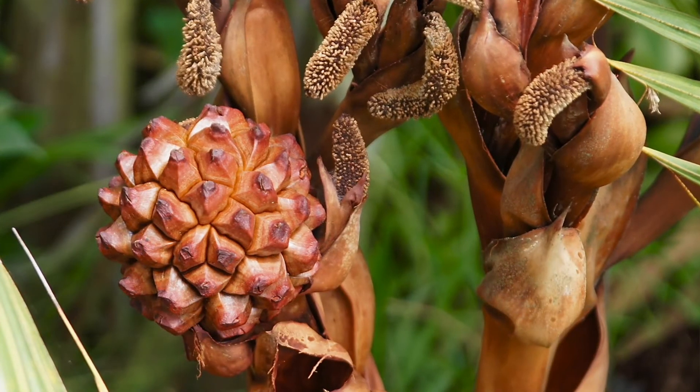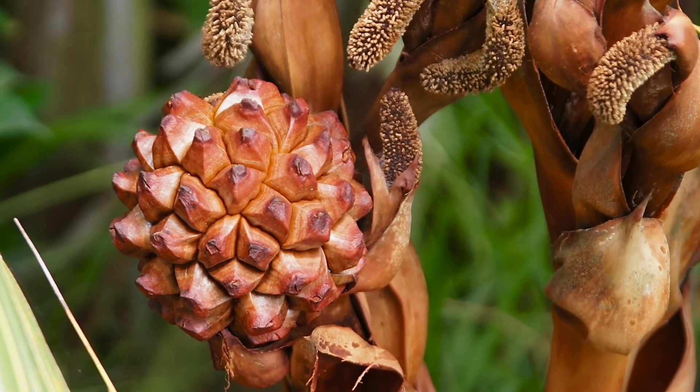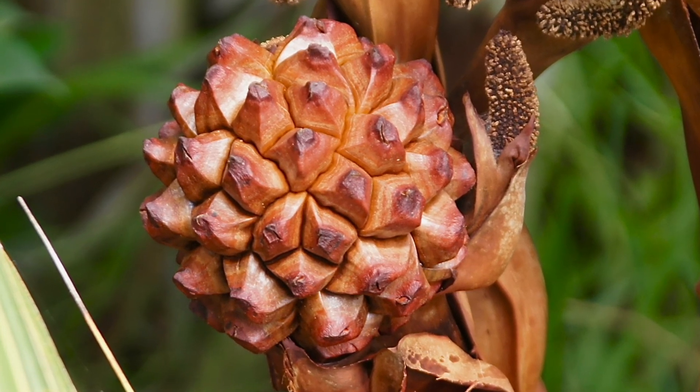It has a flower stalk with branches of male flowers and a central branch of female flowers that looks like a ball — it's like a head of flowers. Really unusual. So come look for this plant at Fairchild; you won't see it in too many places.